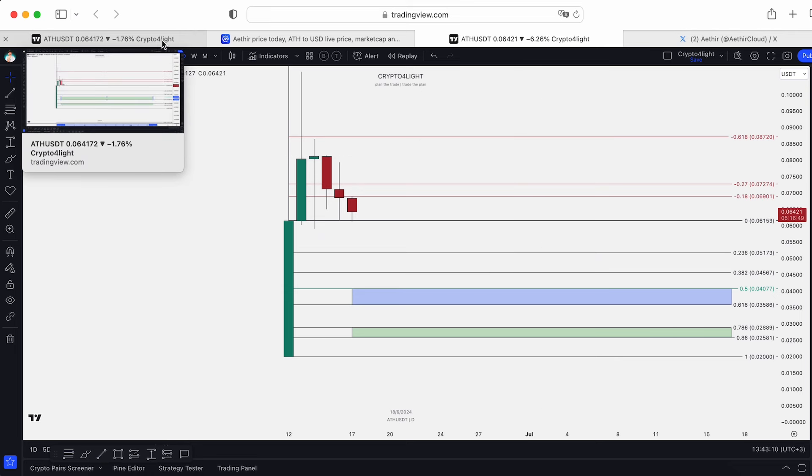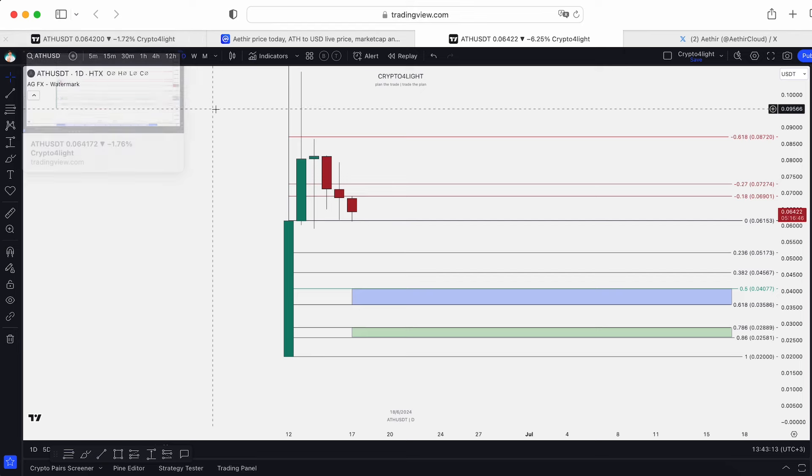Now let's talk about the accumulation zone. It doesn't make sense to accumulate right after listing here because people are just distributing step by step. Even from the current price, a lot of coins after listing hold the line but then dump to the okay zone — that would be about 40% down. If the price dumps to the best zone to buy, the target would be 238% on spot. Build your average entry and average exit targets, and pay attention to the unlock periods.